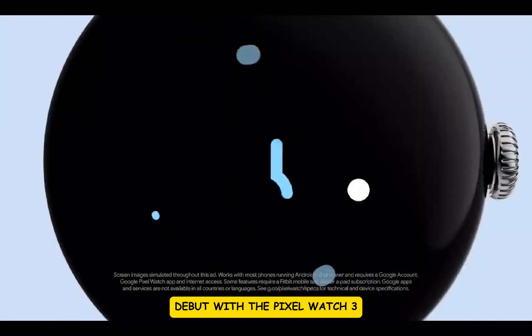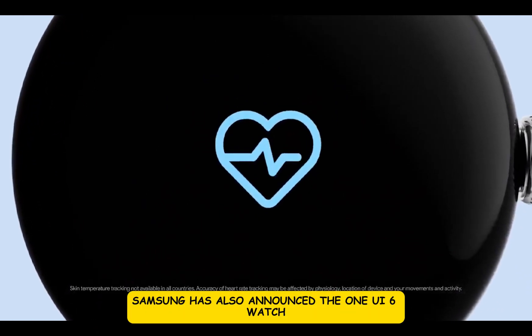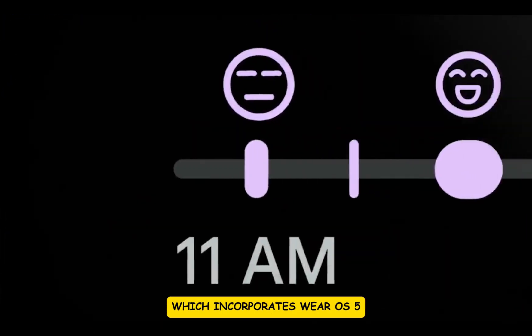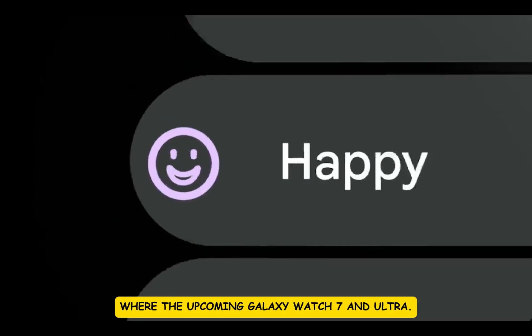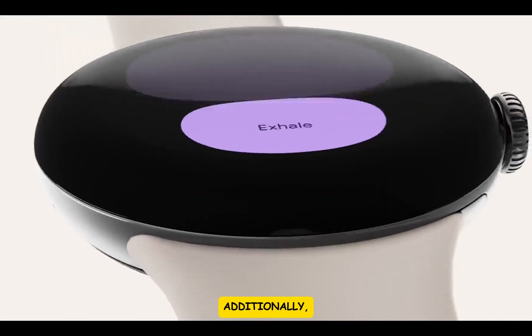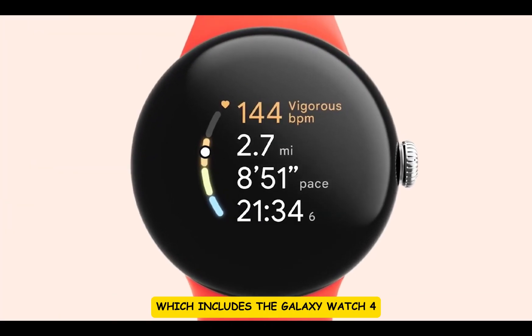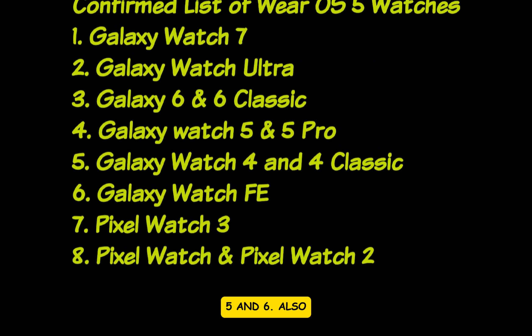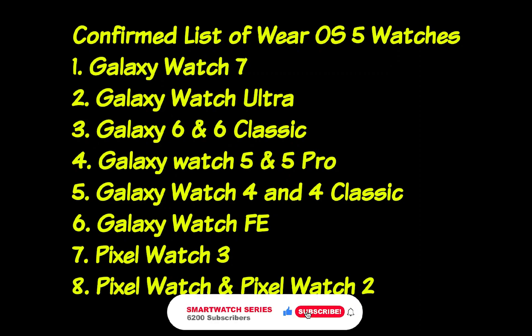As part of the release date and availability, the stock Wear OS 5 is expected to debut with the Pixel Watch 3 in October. Meanwhile, Samsung has also announced One UI 6 Watch, which incorporates Wear OS 5, and this will be launched with the upcoming Galaxy Watch 7 and Ultra. Additionally, Wear OS 5 will be rolled out to existing models including the Galaxy Watch 4, 5, and 6, as well as the Pixel Watch and Pixel Watch 2.